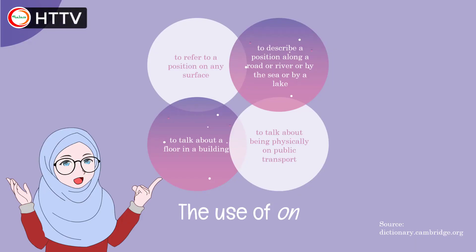Next, the use of 'on.' We have four functions of this preposition. First, to refer to a position on any surface — for example, 'I put my painting on the wall,' where 'on' refers to the surface of the wall. Second, to describe a position on a road, river, or by the sea or lake — for example, 'She takes her dog walking on the path.' Third, to talk about a floor in a building — for example, 'On the third floor, we can find a school hall.' The last one is to talk about being physically on public transport — for example, 'I was on the bus when you called me.'